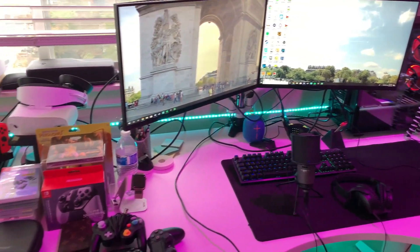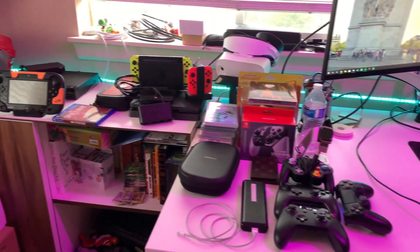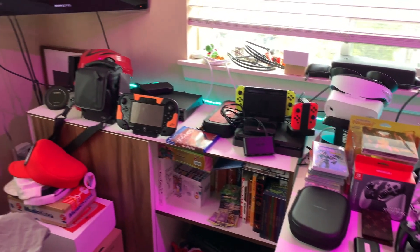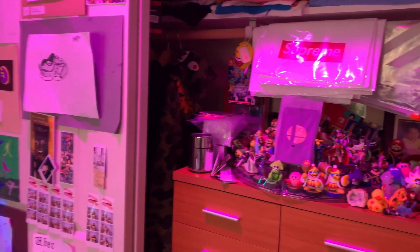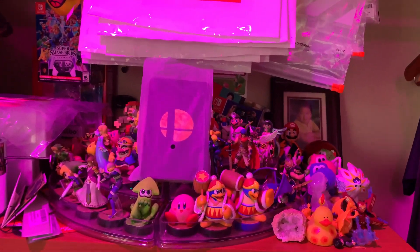Moving on, we don't have too much going around here — a bunch of controllers, PS4 Slim, Nintendo Switch, trash that should be taken out, along with some other shit. Over here we got my closet with my amiibo collection and a bunch of supreme bullshit.